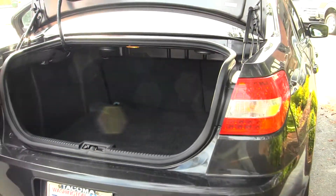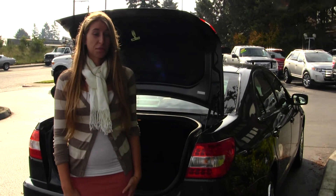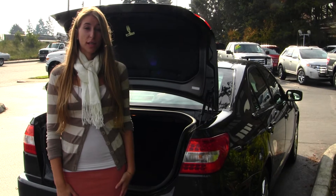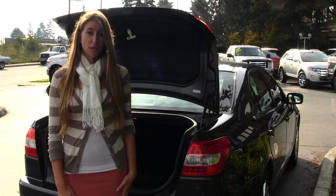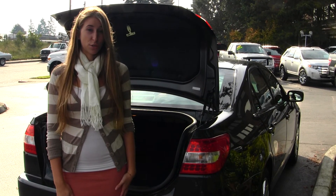All of our inventory at Titus Wheel goes through an extensive service and safety inspection. They are beautifully detailed so you can purchase with confidence. Give us a call today to set up a test drive with one of our professional sales representatives at 253-475-4151. Thank you for clicking on our virtual tour.